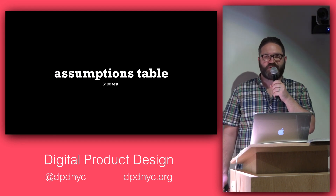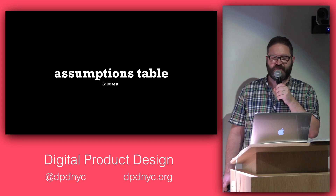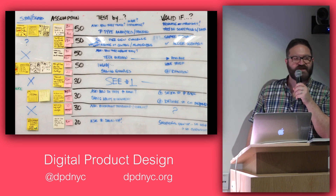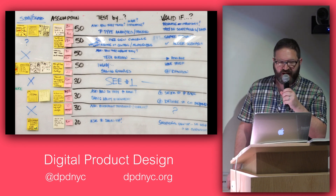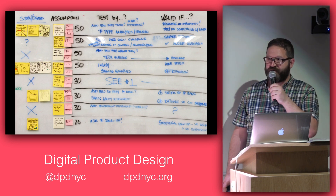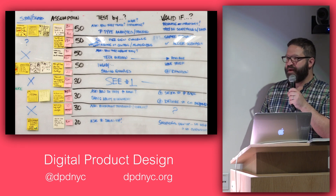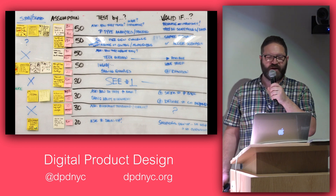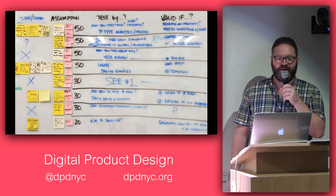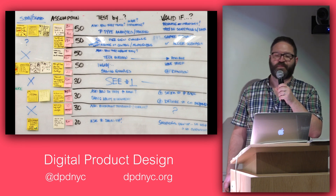One thing you can do is create an assumptions table — revisit assumptions from day one and document additional ones. You can also do a prioritization exercise called the $100 test. We did this in Mexico as the 100 peso test. Each person gets 100 pesos to put on the assumptions they feel are most important. A major stakeholder might get a few more, but not a ton more — they're not making all the decisions. This gives a sense of which things might be most important to test and validate as you prepare to build a prototype.